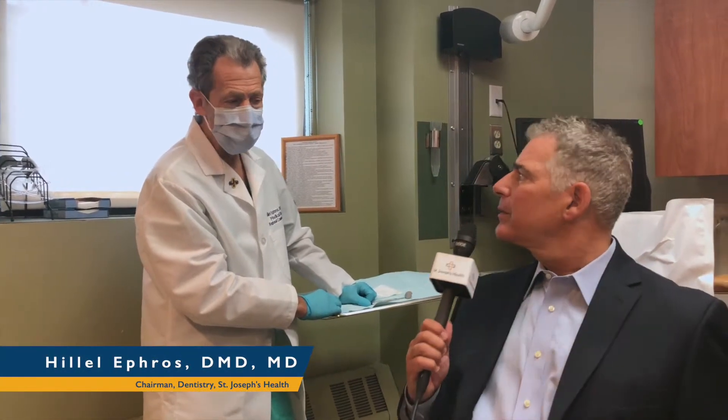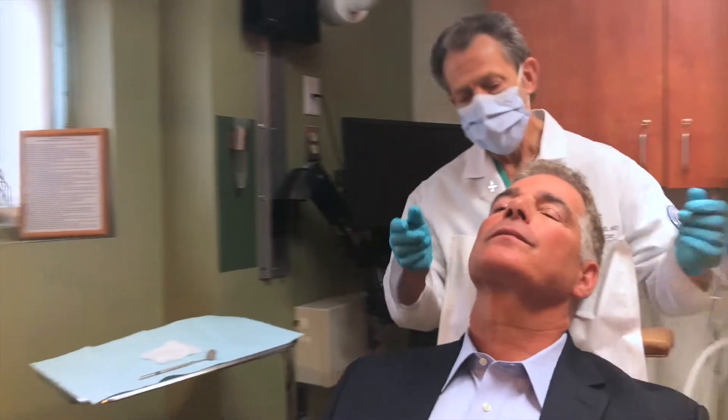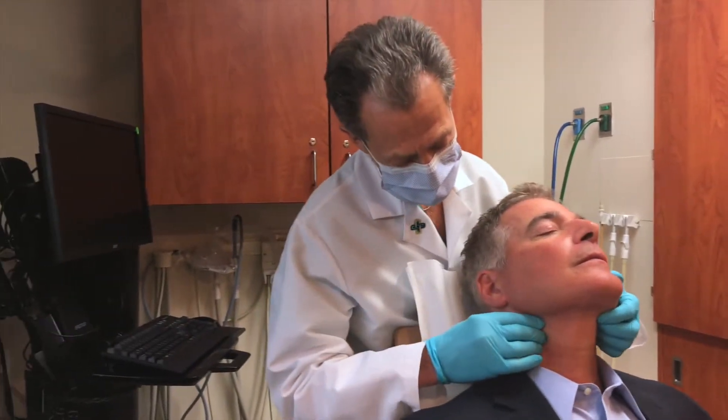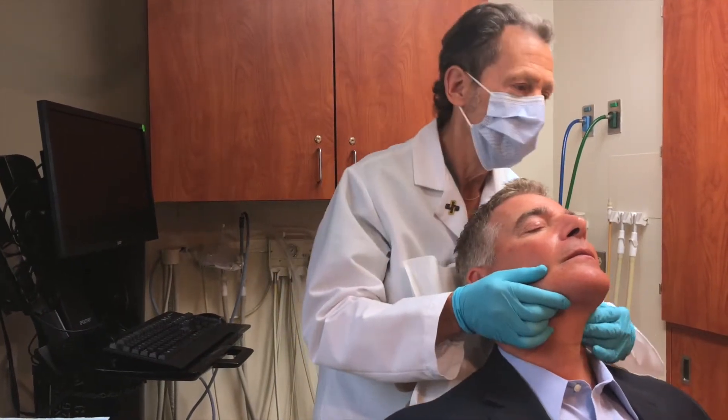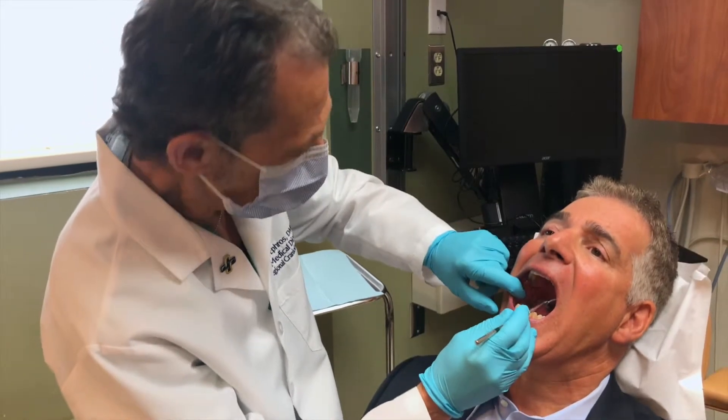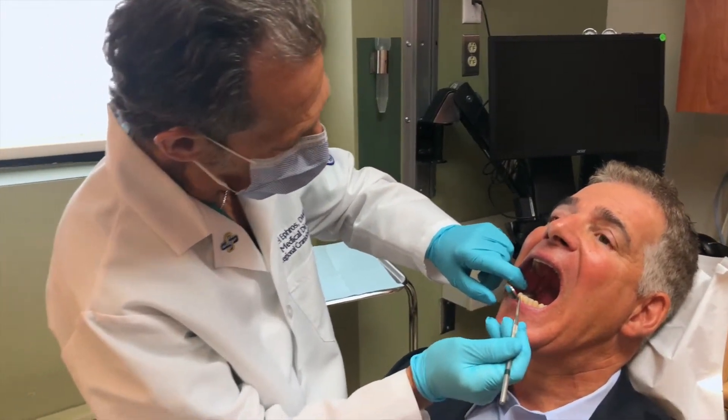If you don't mind, doctor. First, I'm going to get behind you and check the nodes of your neck, the lymph nodes. So we're going to look at every square millimeter of the lining tissue of the mouth, tongue up to the roof of your mouth.